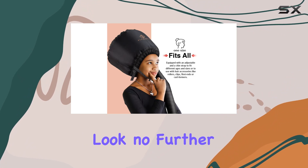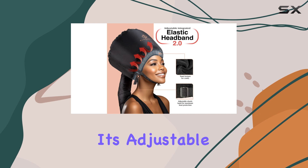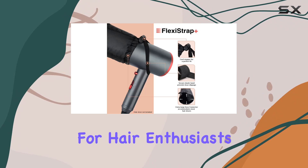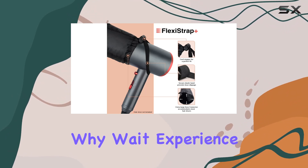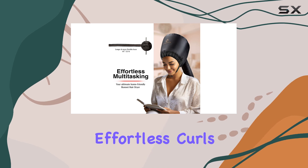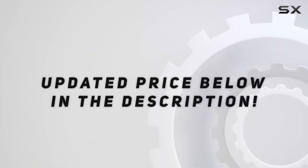In conclusion, if you're looking to elevate your hair care routine, look no further than the Elegante bonnet hairdryer attachment. With its adjustable fit, salon quality results, and commitment to quality, it's a game changer for hair enthusiasts everywhere. So why wait? Experience the elegance for yourself and say hello to beautiful, effortless curls. Check out the video description for the updated price, and thank you for watching!